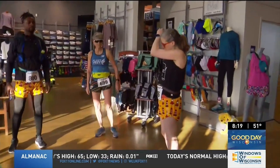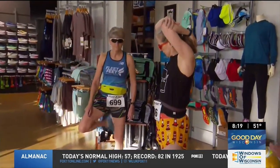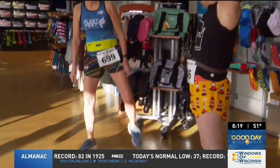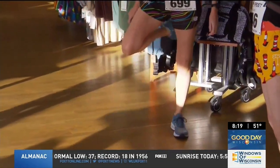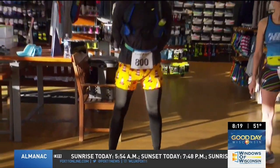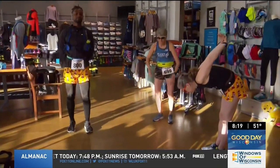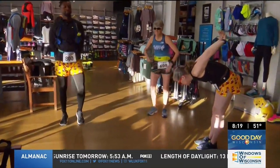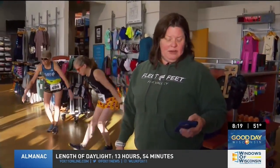Do have an A, B, and C goal. If all the stars are aligned, that A goal is the day that you want to have — terrific. But if that isn't the day you have, you never want to cross a finish line disappointed in everything you accomplished. So having a B goal that's a little more realistic, and maybe the C goal is just crawling across the finish line with a smile on your face — it's okay to have those kinds of goals after you've put all that time and energy into preparing for the race.